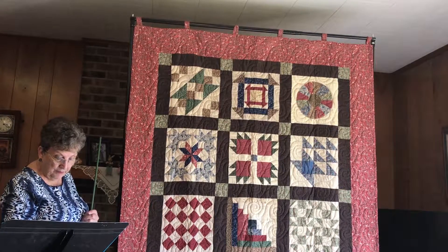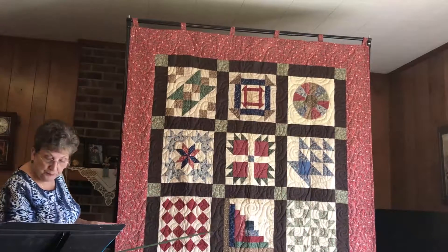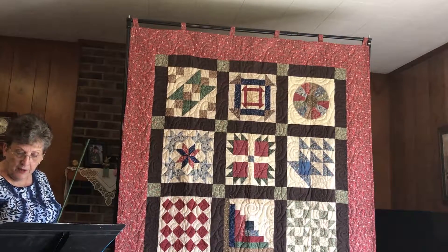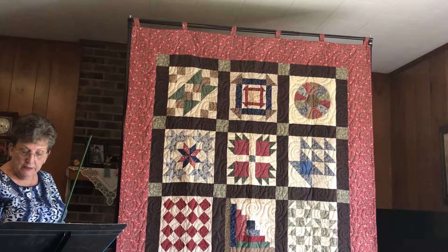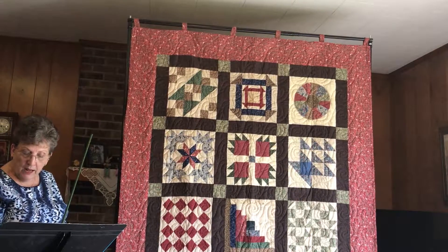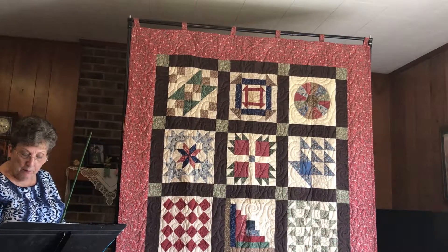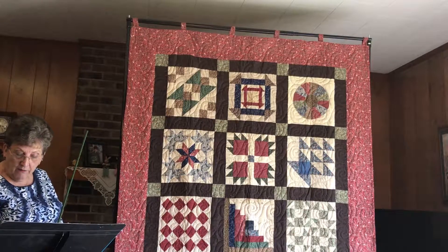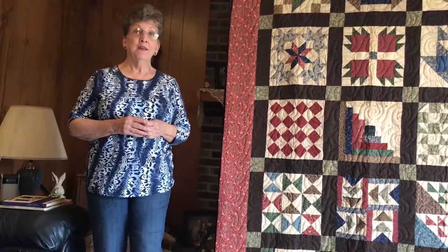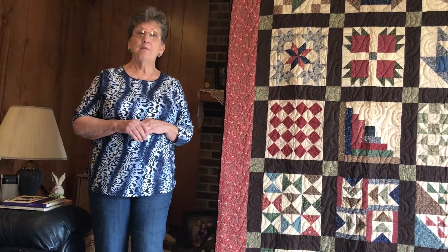Follow the path made by the bear tracks — they can lead you to food and water. Our next block is the Log Cabin block. It was a secret symbol that would be drawn in the ground indicating that a person is safe to talk to. It also advised runaways to build a log cabin to weather out winter and establish permanent residency in a free area. A quilt with a black center hanging in front of a house indicated it was a safe house. I enjoyed making the quilt and learning about each one of the squares and what they represented to the escaping slaves.